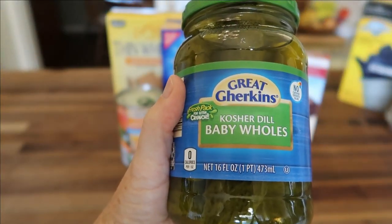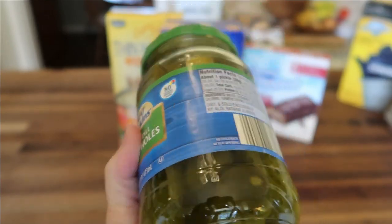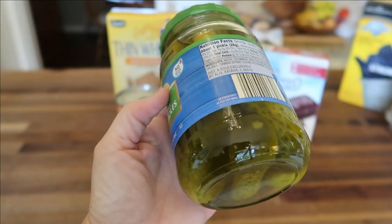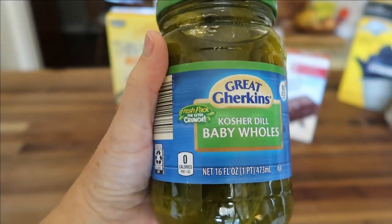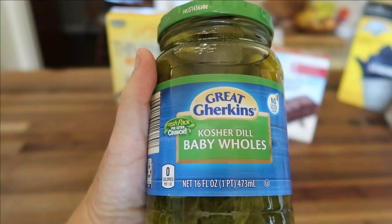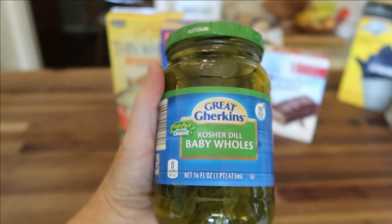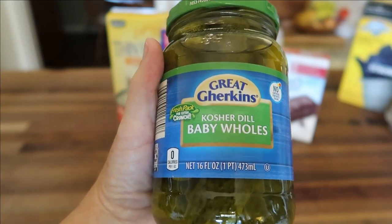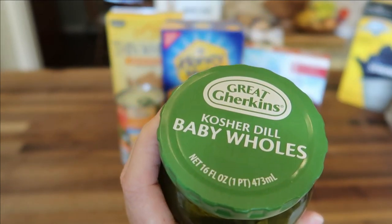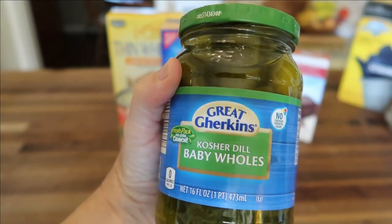A new item I've been purchasing at Aldi's is the Great Gherkins Kosher Dill Baby Wholes — it's a 16-ounce, one-pint jar for only $1.19. They're very crisp and very good. The only thing I've noticed is that after about two months, the Aldi pickles start turning a little white, so I throw those away. If you don't think you'll eat the whole container within about a month, you may want to go with one of the name brand varieties.